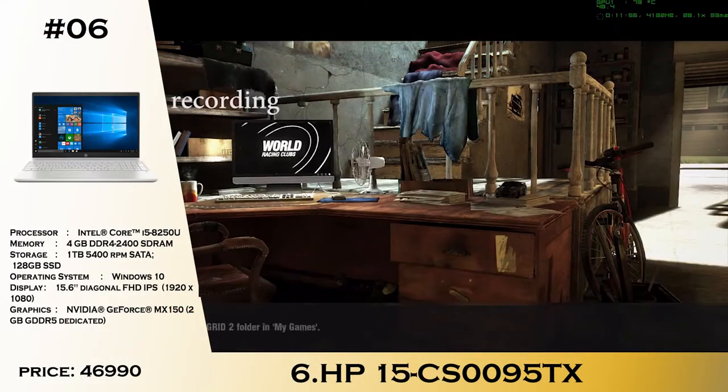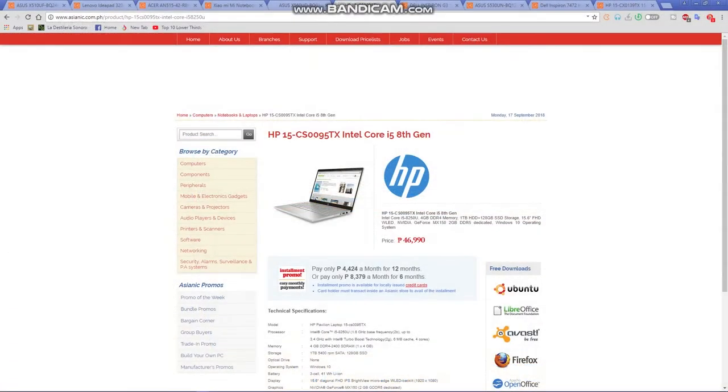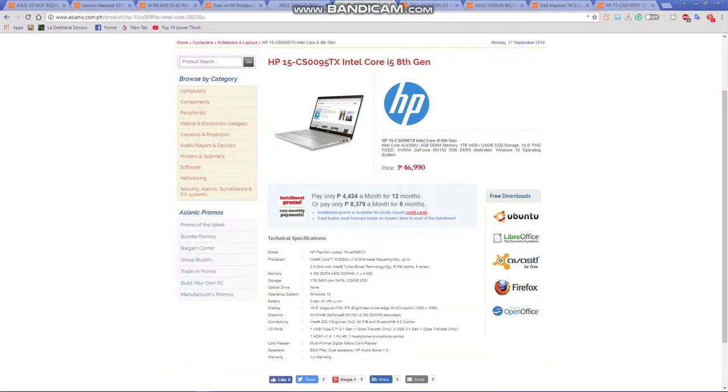Number 6 is the HP 15-0095TX. This one is a really great laptop with a sleek and distinct design. It has the same CPU with 4GB of RAM, a 1TB hard drive, and a 128GB SSD which is a huge bonus. With a Full HD display and MX150 graphics, it is great for all your daily needs as a video editor on the go. For the price of 46,990, it is a really great deal.